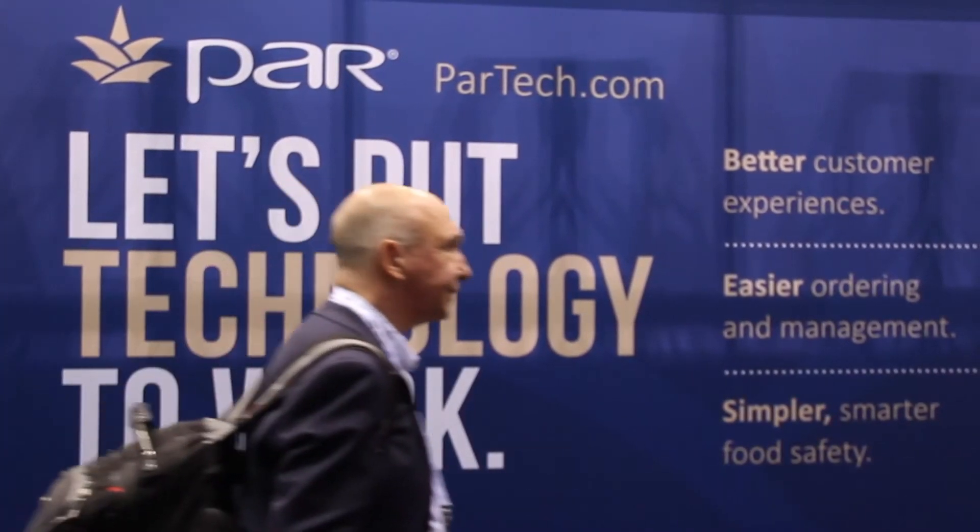The second key trend this year at the show is software solutions for back-of-house processes. We're seeing more devices connected to the Internet of Things, placed either in the kitchen or on the restaurant floor, connected by software that allows the restaurant manager to make more informed business decisions. A specific example comes from a company called Par Technologies, which offers software that enables food safety management processes to be much more efficient. You can install monitoring devices in the kitchen or in the fridge that upload data points to the cloud, allowing the restaurant manager to make decisions about critical food safety processes more efficiently.